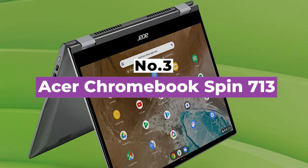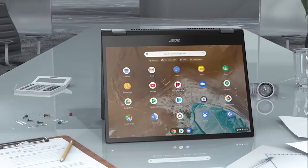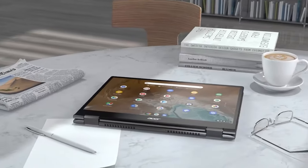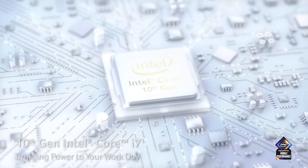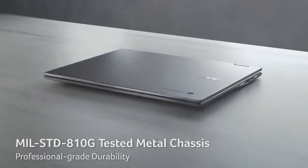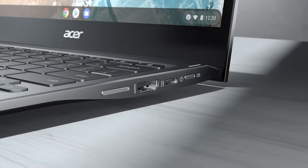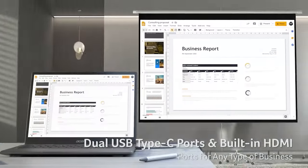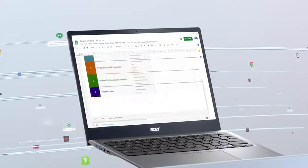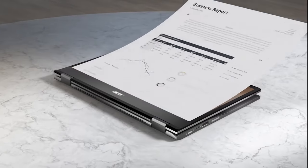Number 3: Acer Chromebook Spin 713. Linux laptops are a niche product compared to standard PC laptops, so generally you see them in a more premium price range. You won't find Linux laptops in the $200 to $500 range alongside inexpensive Windows laptops — or will you? If you're looking to save some cash while getting a Linux system, take a look at Chromebooks. Google's Chrome OS is based on Linux and uses a Linux kernel, and all Chromebooks can run Linux distros. You can get any modern Chromebook and run Linux apps on it in a few clicks, from terminal applications to graphical Linux desktop applications.